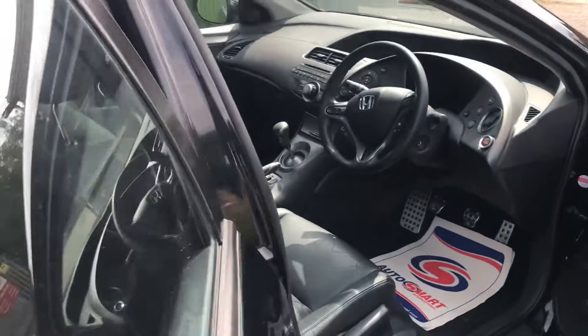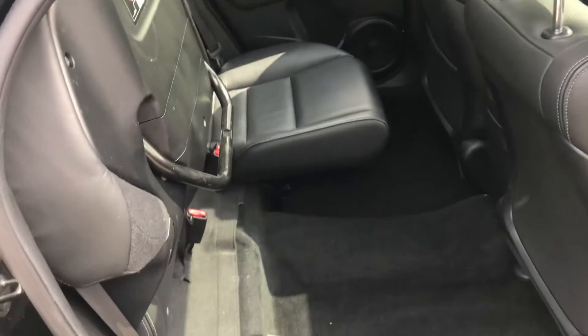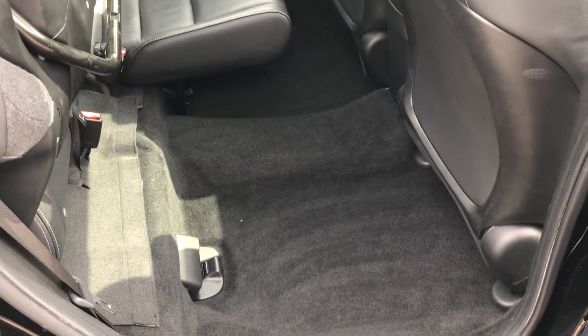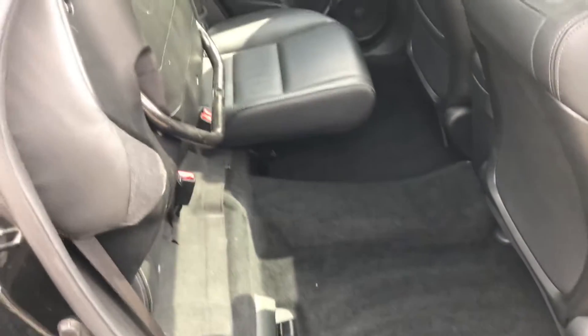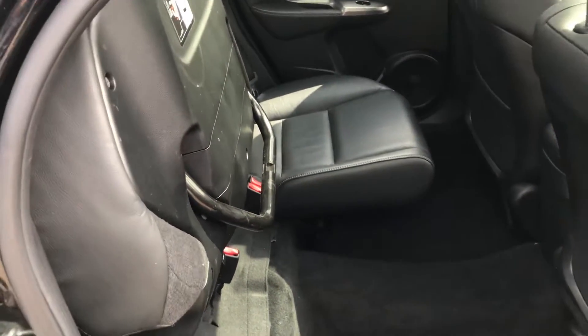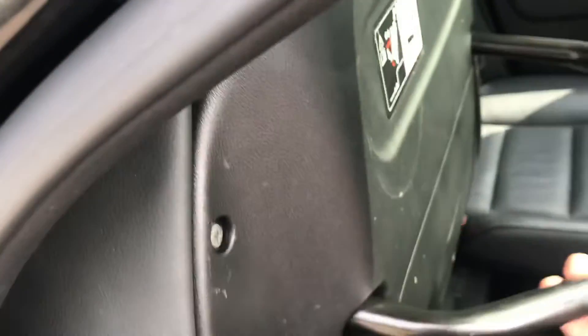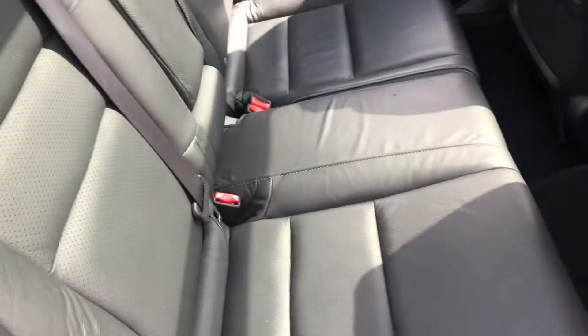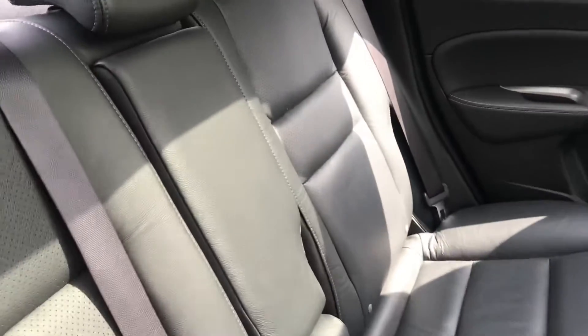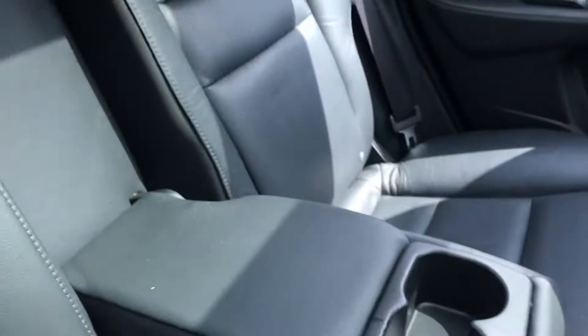Moving to the back of the car — we've got five seats with full leather. You'll notice the rear seats fold up, so whilst it doesn't make quite a level floor, it certainly makes getting a bike, dogs, or larger items into the back a lot easier. As you can see, the condition of the leather is very good.